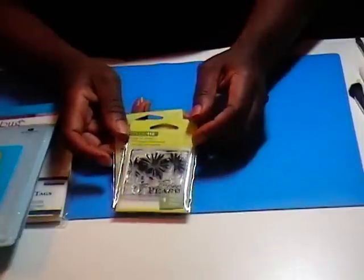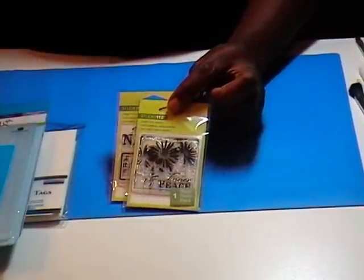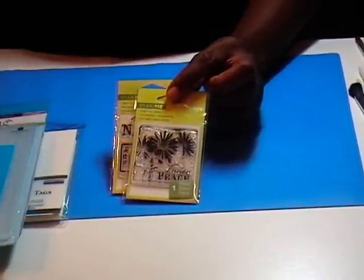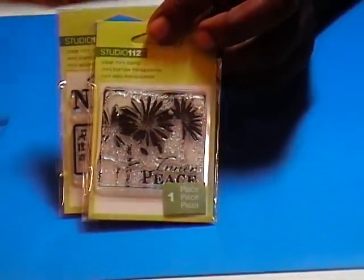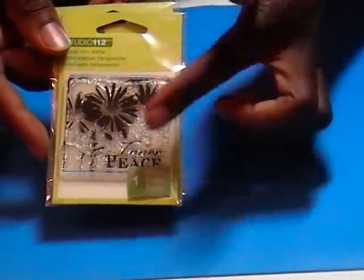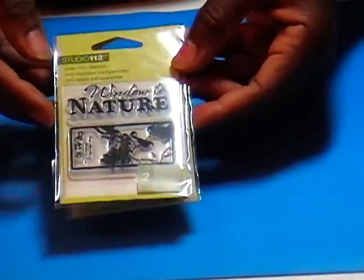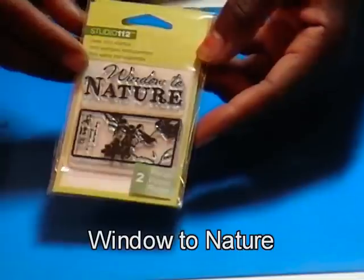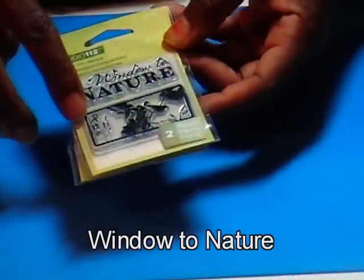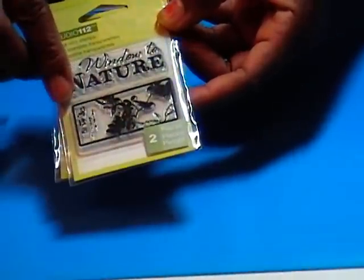Also while I was in there, I just couldn't resist these little Studio 112 stamps. They have started back carrying these again — at one point they had gotten rid of almost all of them. But this one is very sweet, it says 'Inner Peace.' I love it. And this one is two stamps — it's 'Wonder of Nature' — and there's a little bird down in the tree and there's some Chinese script on the side.